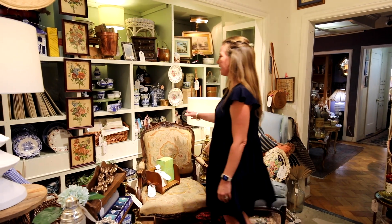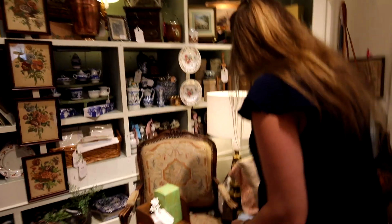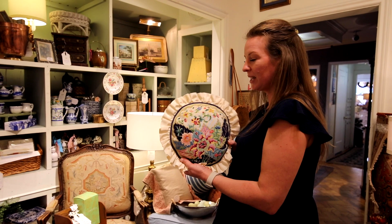Lots of blue and white — blue and white is very, very popular. We've got some pillows. This one is a tobacco leaf petit point needlepoint.